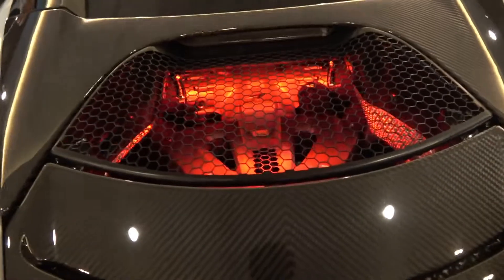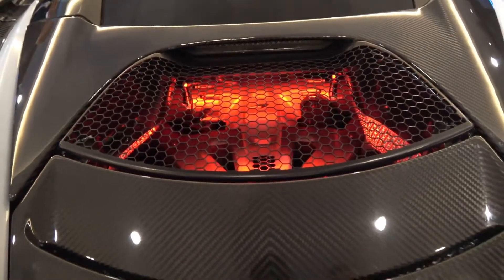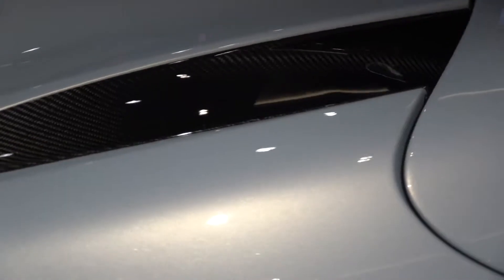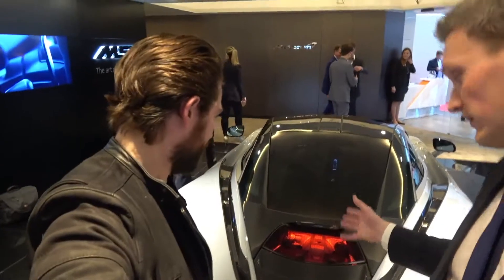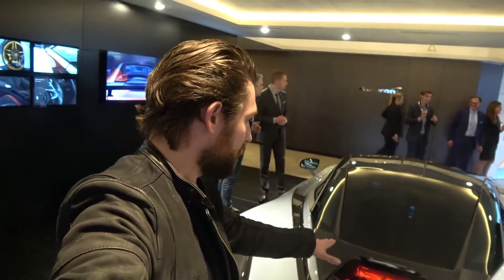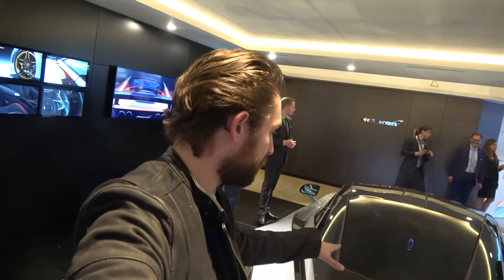The engine bay actually lights up — but only on start-up, so as you approach the car. Looks cooler, right? And the reason we've done this is the engine is now 120mm lower than the previous car, the 650S.